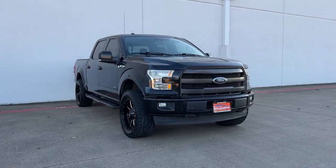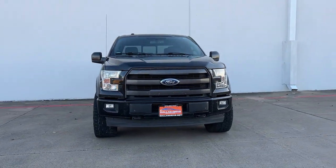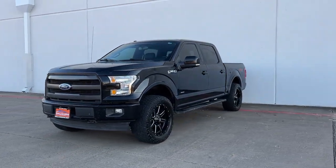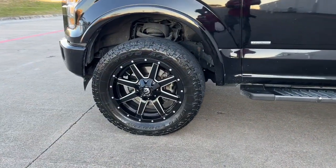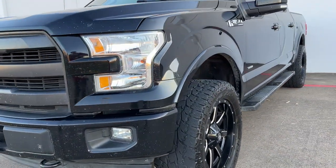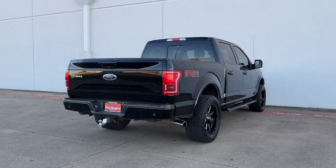You will love the features of this 2017 Ford F-150. This vehicle is an outstanding buy with fewer than 150,000 miles on the odometer. This rugged F-150 is ready for work, off-roading, or a little R&R.